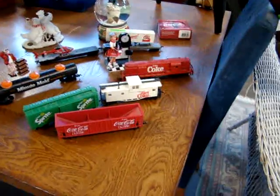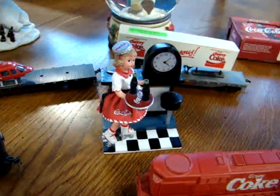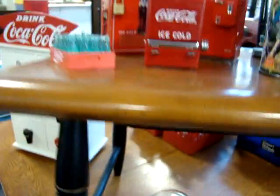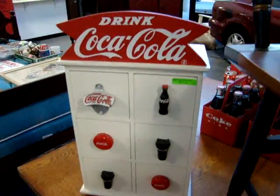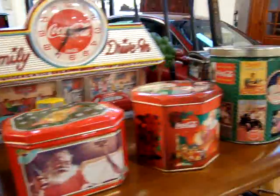We do have some more Coke memorabilia — look at the Coca-Cola train set. This is a Madame Alexander doll clock. Look at this little salt and pepper shaker drink machines. Nice little Coke cabinet here to go in the bathroom. And all the trinkets — a lot of good stuff.